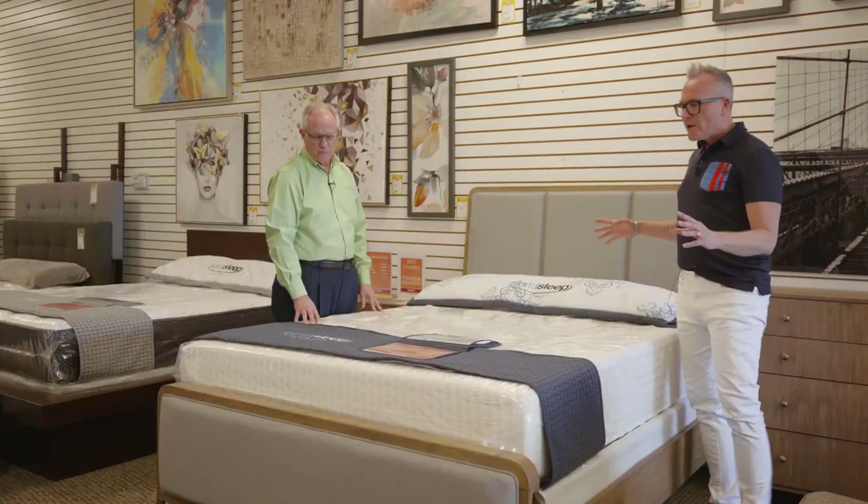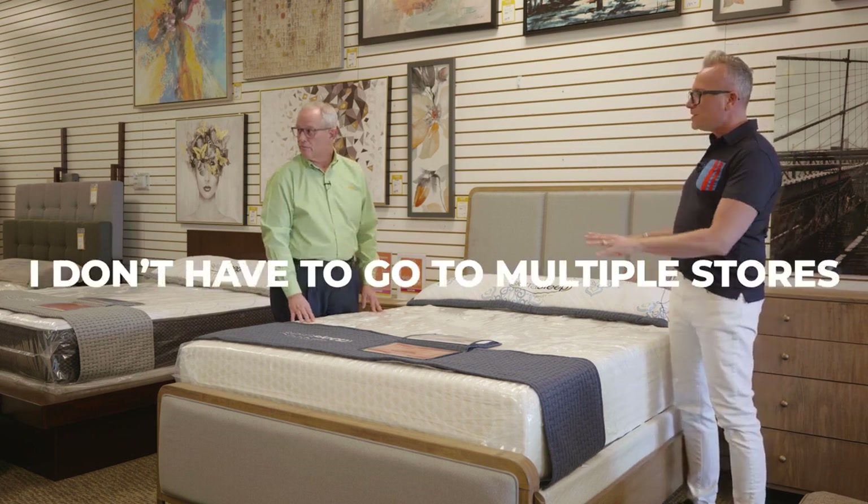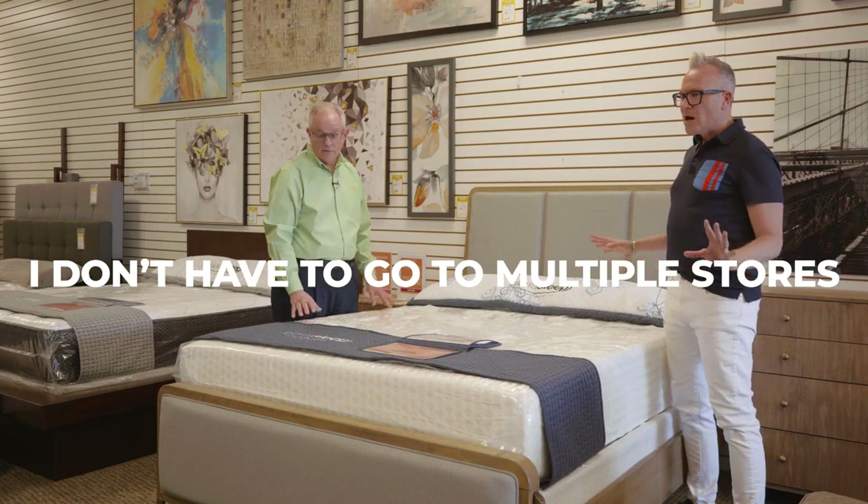I love that you've thought about bringing in all the coordinating pieces so I don't have to go to multiple stores. I can get the mattress, the headboard, and the dressers all at one shop.